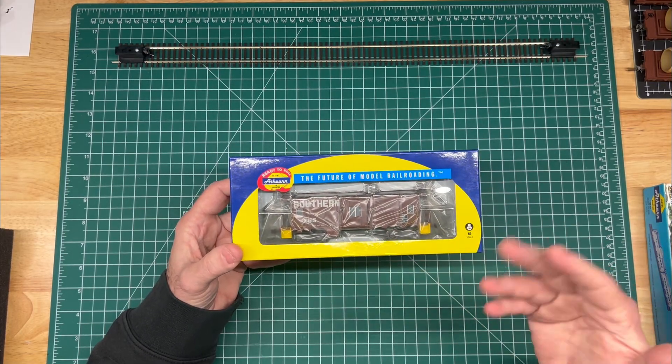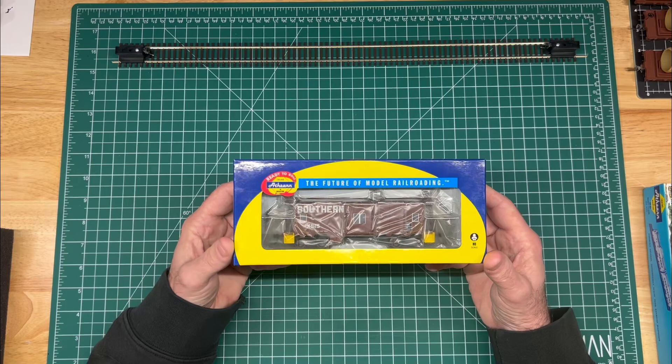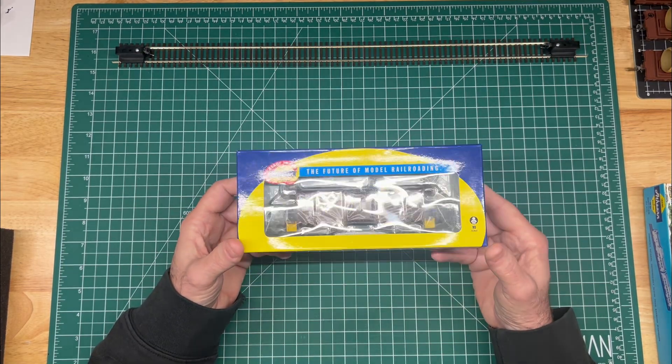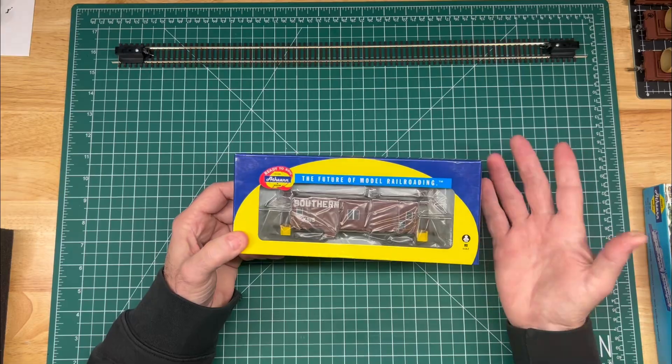It wasn't until later — I think it was the late fifties, early sixties — that they started to convert them over to the bright red that us Southern fans know and love. So I thought I'd get an earlier generation one of these. Like I needed another caboose, right?